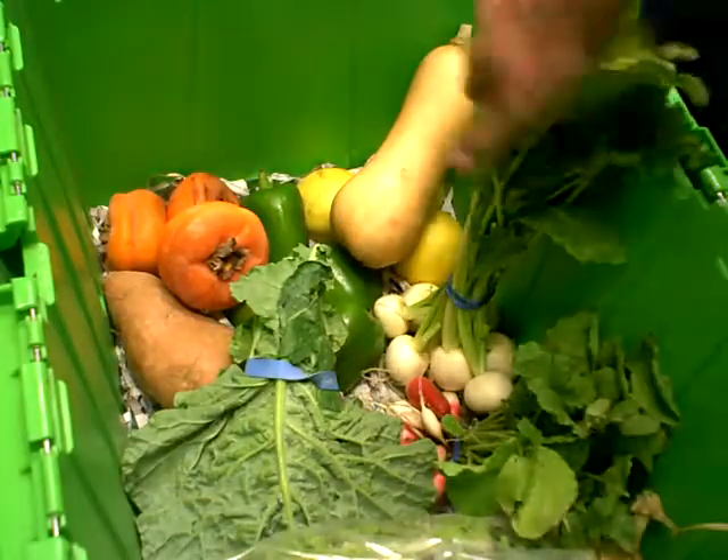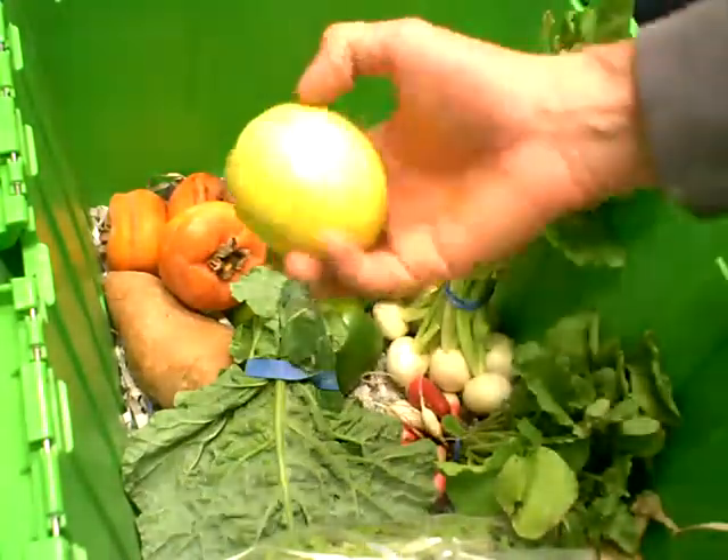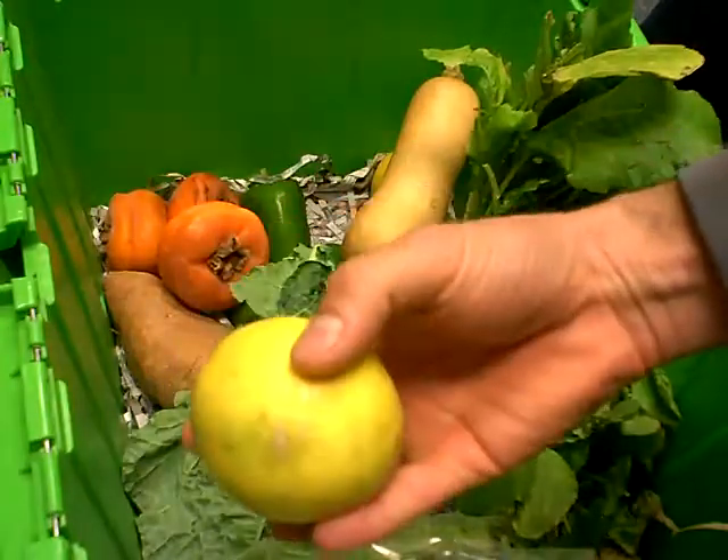We have Meyer lemons from G&S Groves. These make the best lemon bars in the world.